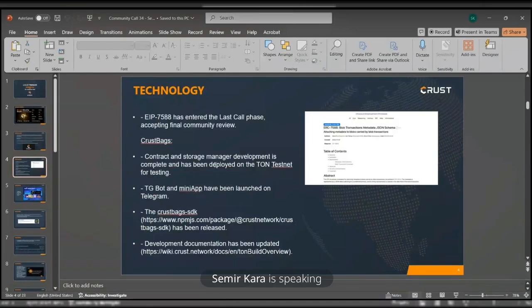EIP-7588 has entered the last call phase, accepting final community review. Crust Bag Contract and Storage Manager development is completed and has now been deployed on the TON testnet for testing. The TG bot and MiniApp have been launched on Telegram. The Crust Bag SDK has been released, along with the development of the documentation. Both of those links will be uploaded in the chat for reference later.